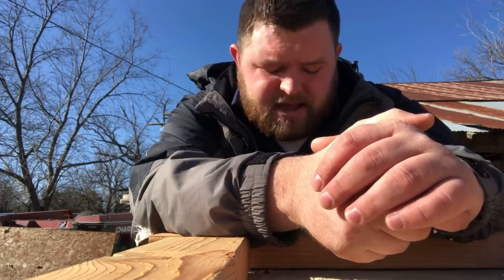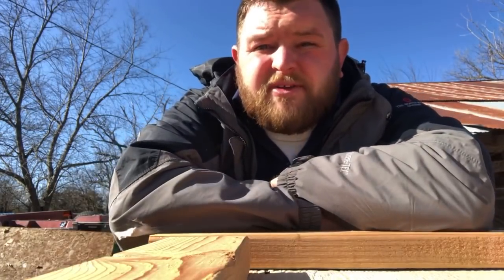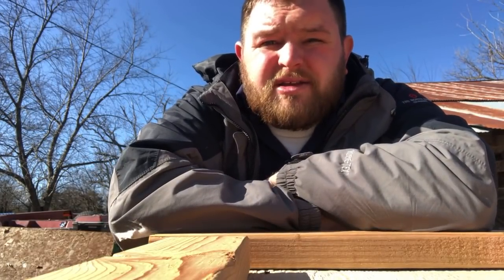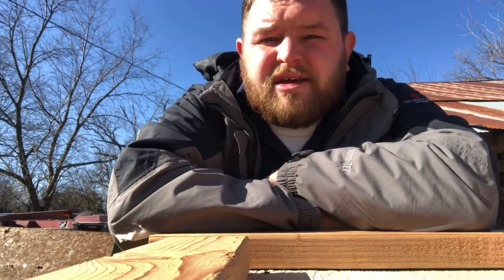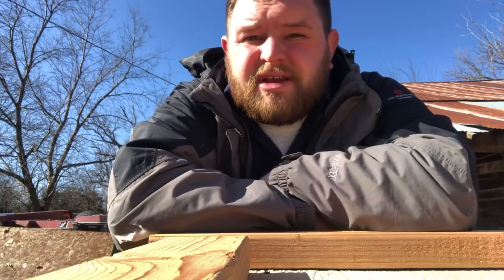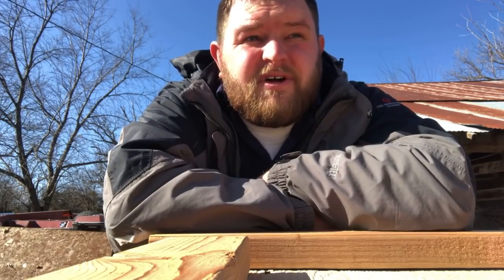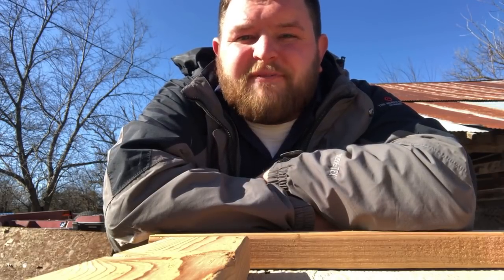We're still waiting on mail to come in from Olight - they're gonna be sending us a few lights and we're gonna give some lights away. I hope you guys are sticking around for that. As soon as that comes in, I can't wait to give away some free good flashlights.